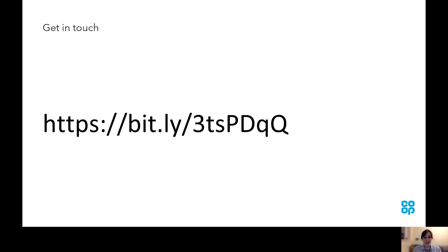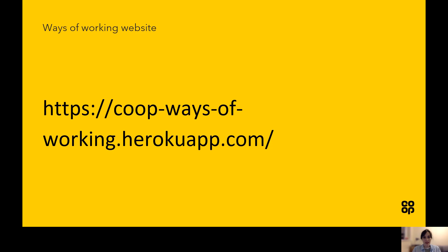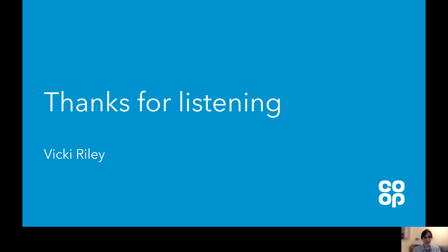If you have any ideas about how to involve more colleagues who have disabilities in our research, or you're just interested in the work the Digital Skills team have been doing, please do get in touch. Here's a link to the Ways of Working website if you're interested. Thanks very much for listening and enjoy the rest of the conference.